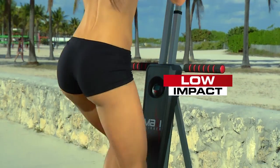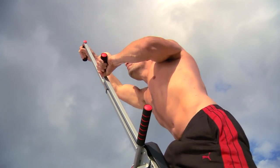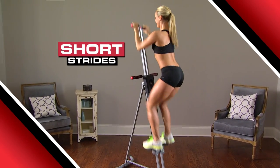Running could put a strain on your body, but the low-impact MaxiClimber gives you an amazing workout without putting heavy strain on your knees or back. You can even do interval training using long strides, then short strides for a complete cardio workout.